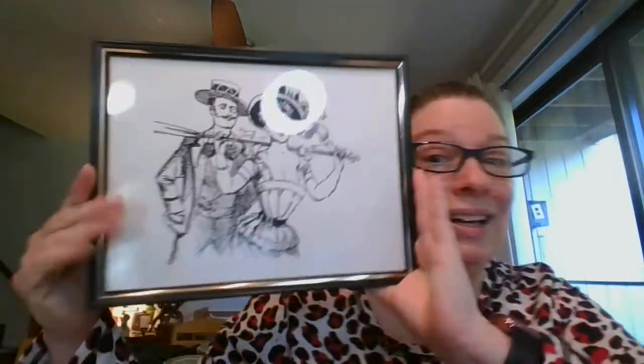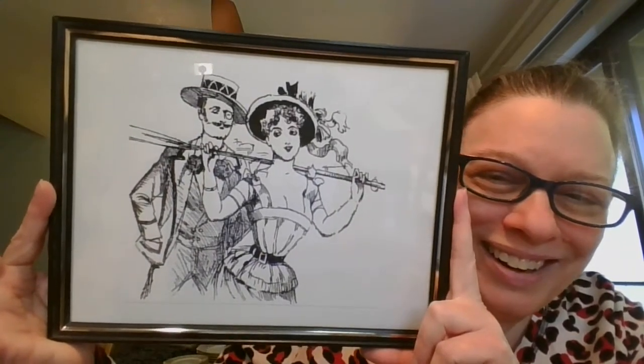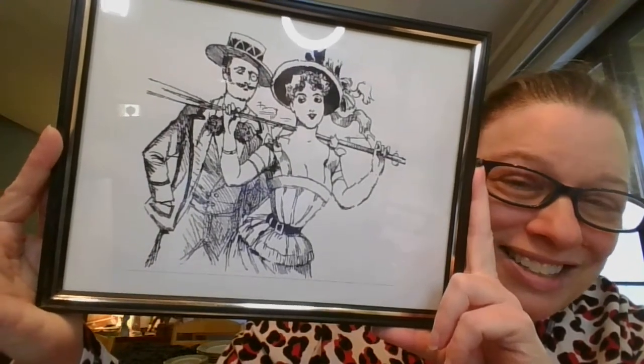This one is in an actual frame with glass — it has some weight to it so I'm going to say it's glass. So cute — an interesting photo, and look at that tiny little waist. This one is in an 11 by eight and a half inch frame. This one is also going to be $10, and it is number 19.